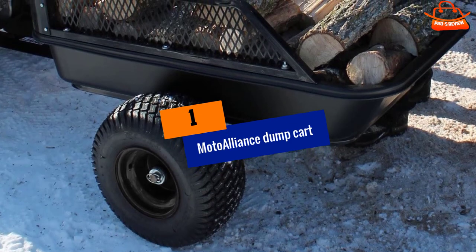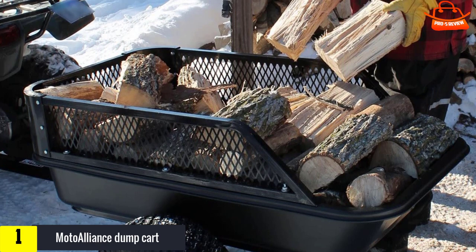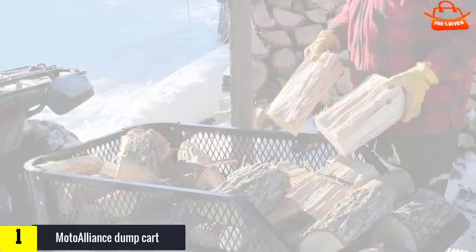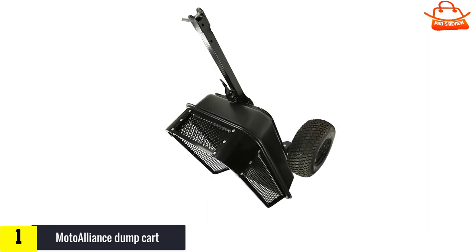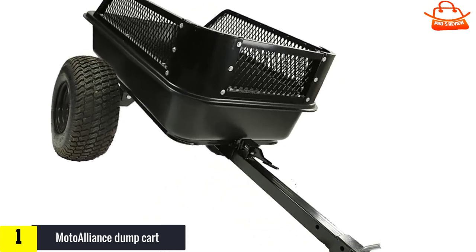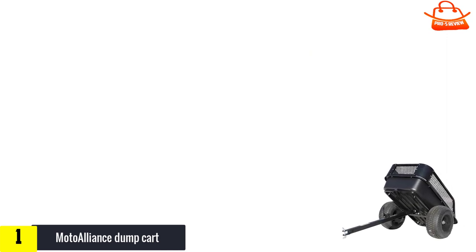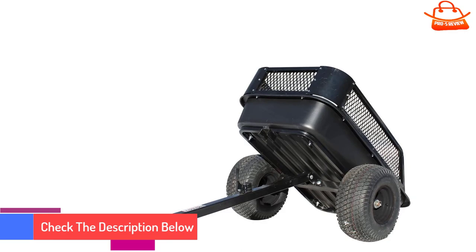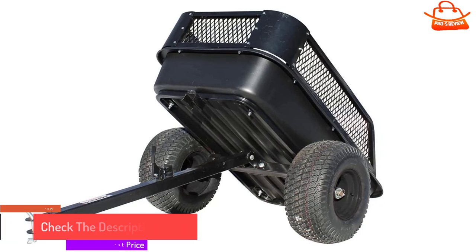And finally, at number 1, we have the Moto Alliance Dump Cart. With its beefy poly tub, steel grating fence, big tires, good welds, and heavy frame, this dump cart is terrifically rugged for all your heaviest chores. Keep in mind that it arrives disassembled and requires some time and elbow grease to put together — if you're totally unhandy, ask a buddy to help you assemble it. The bed may seem a bit smaller than you expect, but the unit drives very smoothly, even on rough and narrow paths. Whether you're hauling firewood, rocks, tools, or taking trash to the community dumpster, it will most likely leave you completely satisfied. Just give this little beast a go, and you'll instantly feel that it was built with long-lastingness in mind.